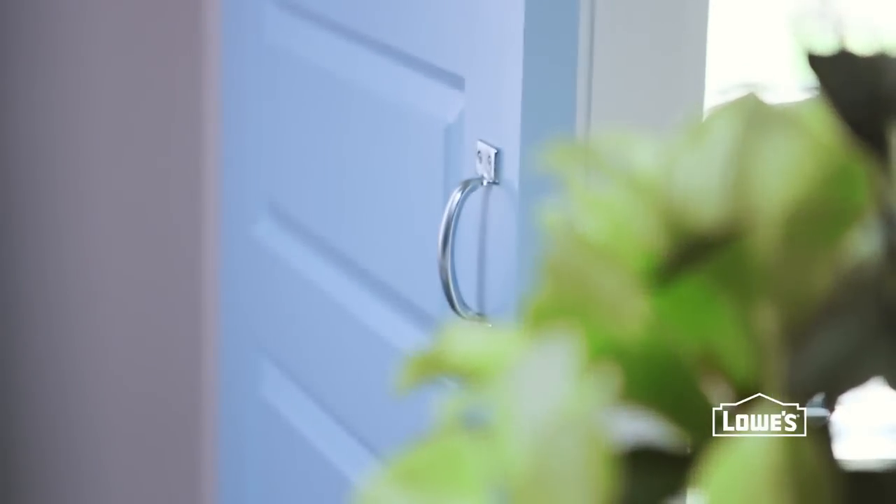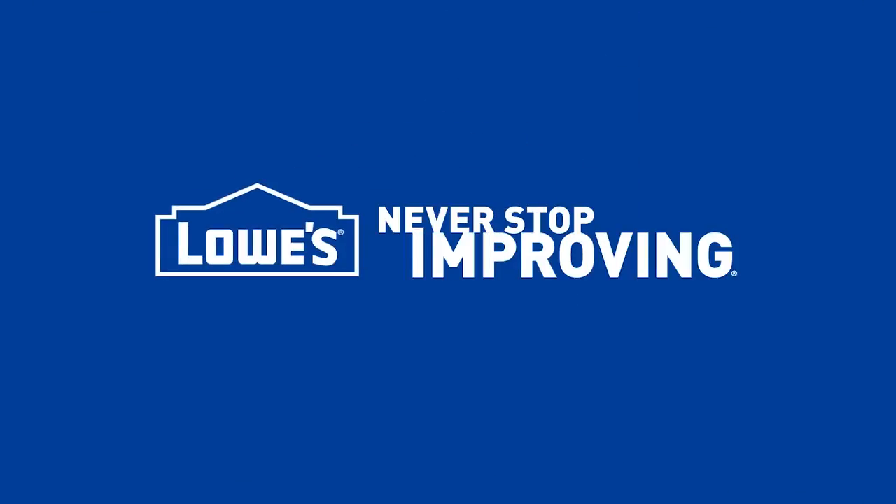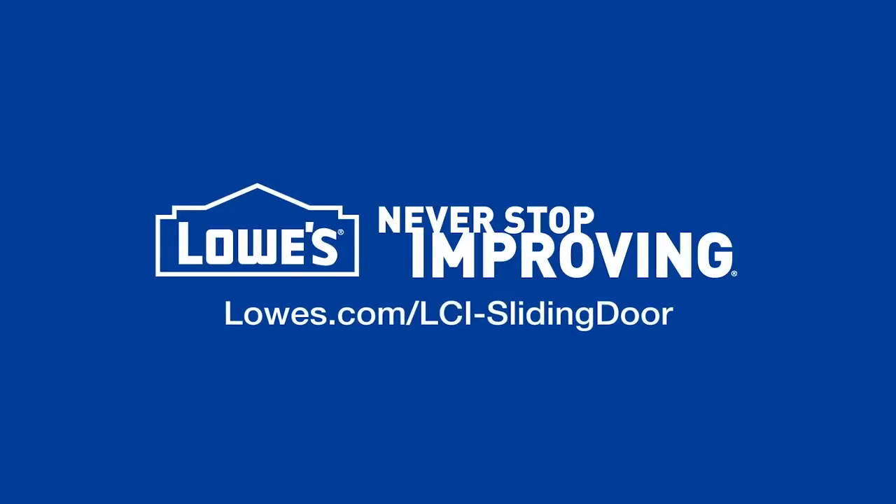Find a space and let one of these doors slide right in. For door options and instructions on hanging, go to lowes.com/lci-sliding-door.